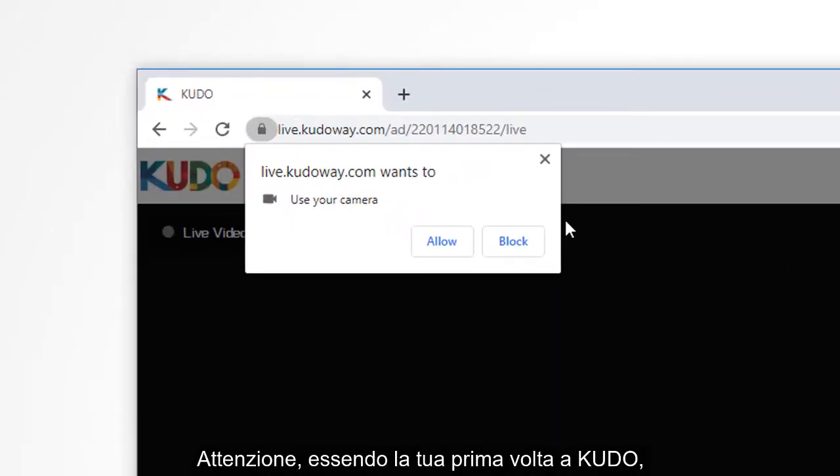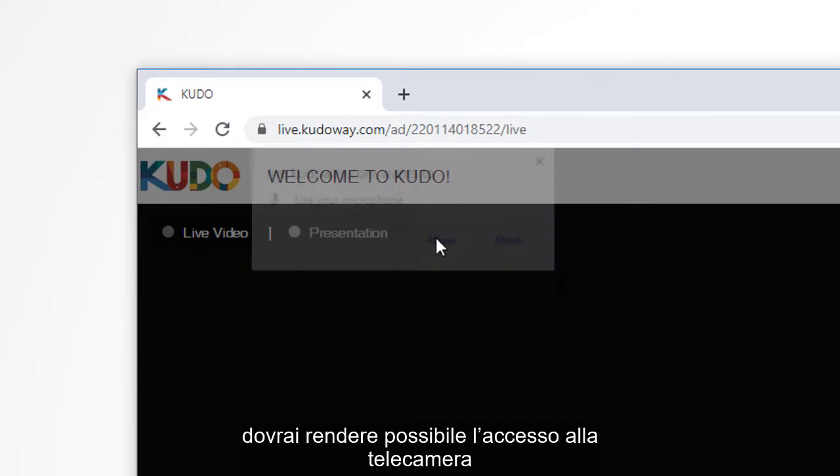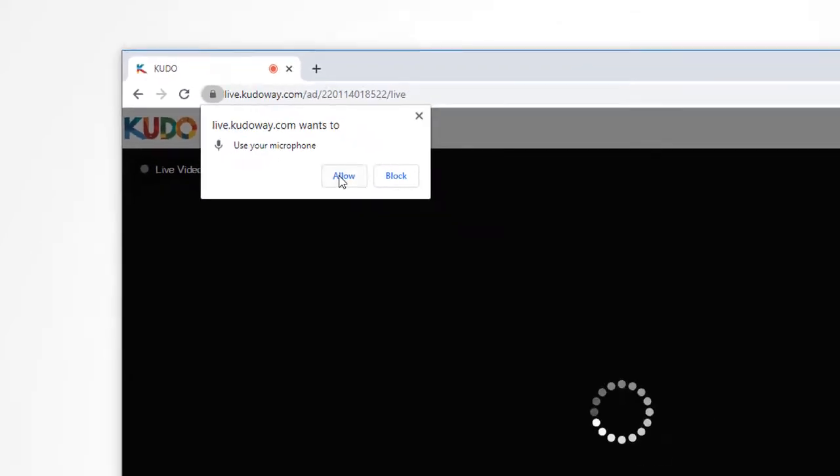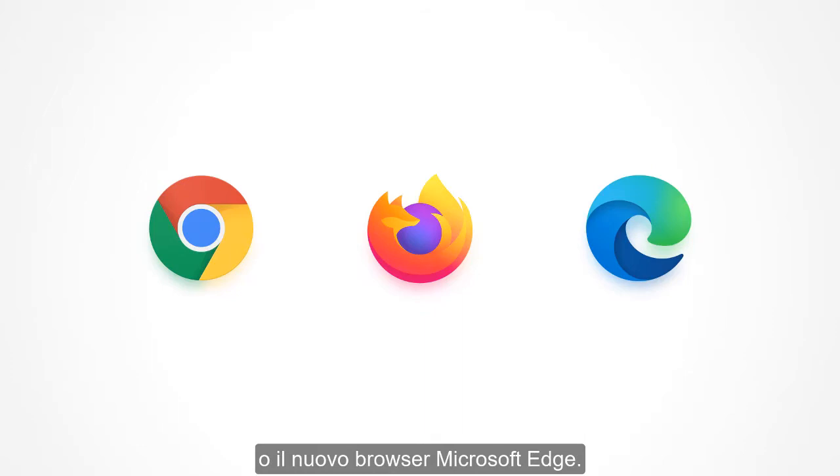But since this is your first time on Kudo, you'll need to approve access to your webcam and microphone. Remember, you can join a Kudo meeting using the Google Chrome, Firefox, or the new Microsoft Edge browser.